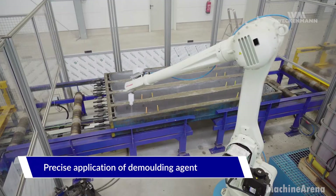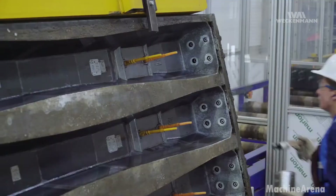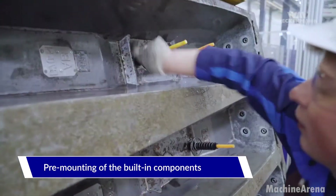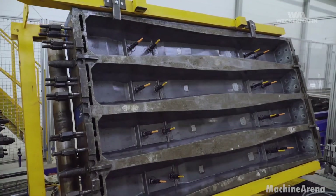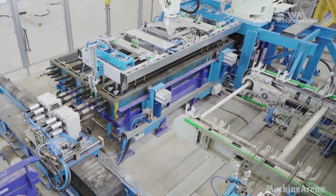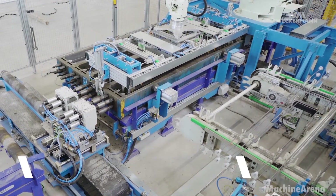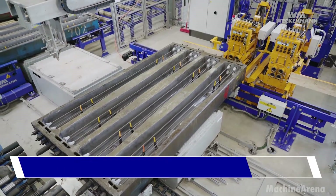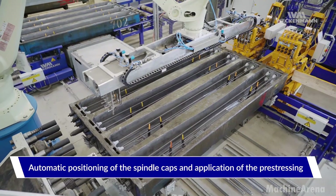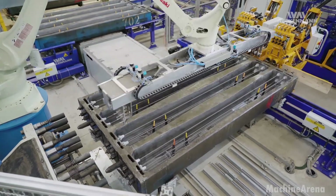We begin inside a modern precast facility where concrete sleepers, also known as railroad ties, take shape with remarkable accuracy. These components form the foundation of safe and reliable rail systems. Every train, whether hauling freight across vast plains or carrying commuters into busy cities, depends on sleepers that can withstand decades of intense loading, vibration and harsh weather. First, high strength steel reinforcement cages are prepared. These steel bars are not simply placed — they're positioned with millimeter level precision, ensuring each sleeper handles the forces of passing locomotives.